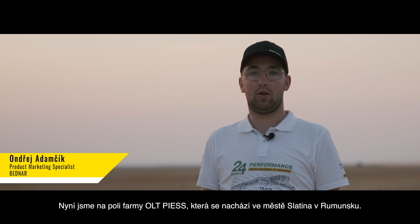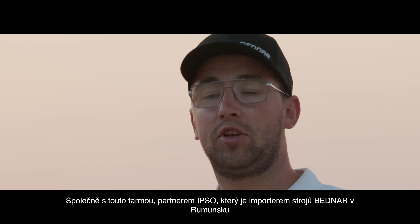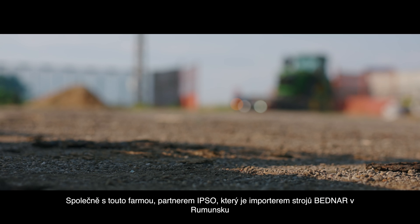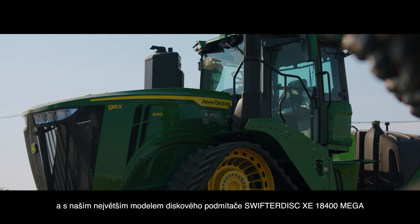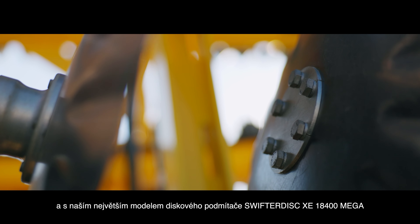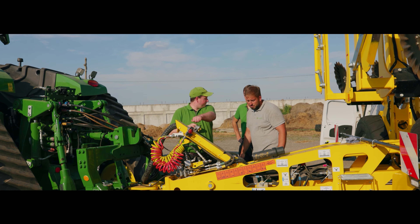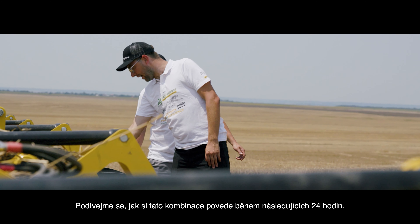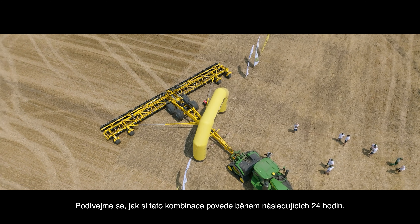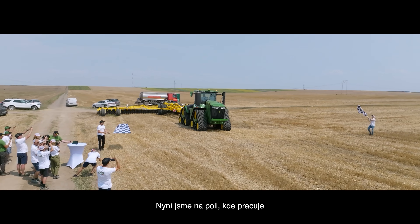Hello, greetings from Romania. We are on the field of Old Peace Farm, located in the city of Slatina, Romania. Together with our partner Ipso, the distributor of Bednar machines in Romania, and with our biggest model of the disc cultivator, the Swifter Disc XE 18400 mega, we are trying to do a 24-hour performance challenge.